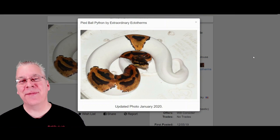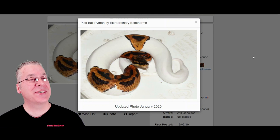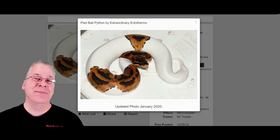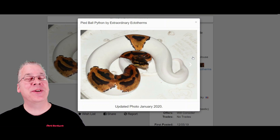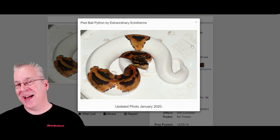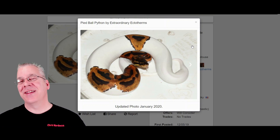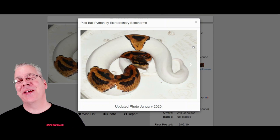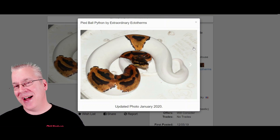The first snake is the pied ball python. The pied is a recessive mutation — you need two copies of the gene for a visual. When you have a pied you have these large patches of white through the snake, sometimes a lot of white, sometimes a low-white pied. The pied was pretty much the first ball python morph on the scene and the gene that kick-started the whole industry. When they first came out prices were really high, about $25,000 a snake.